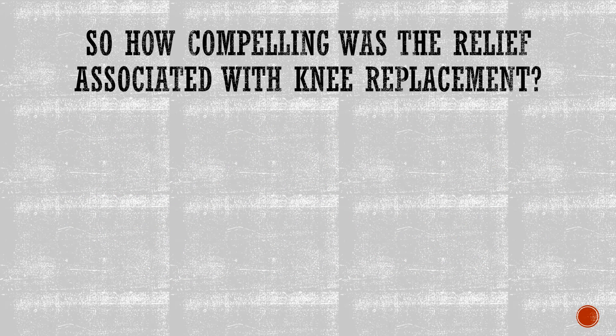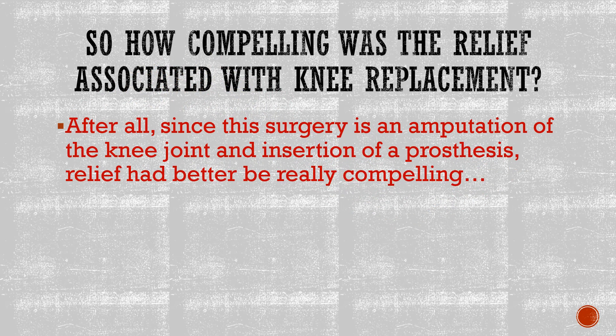Now, how compelling was the relief associated with knee replacement? Because it had better be pretty darn compelling when you're talking about amputating my joint and sticking in a prosthesis.